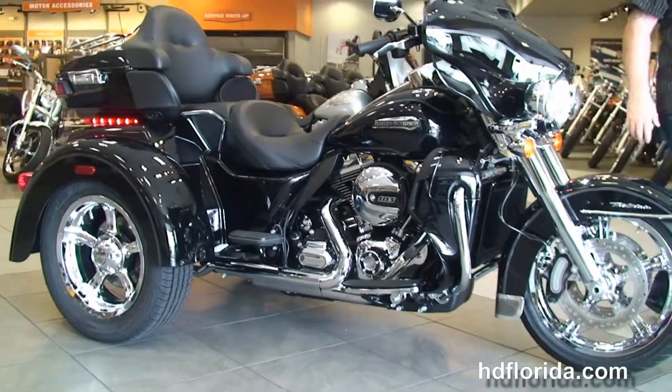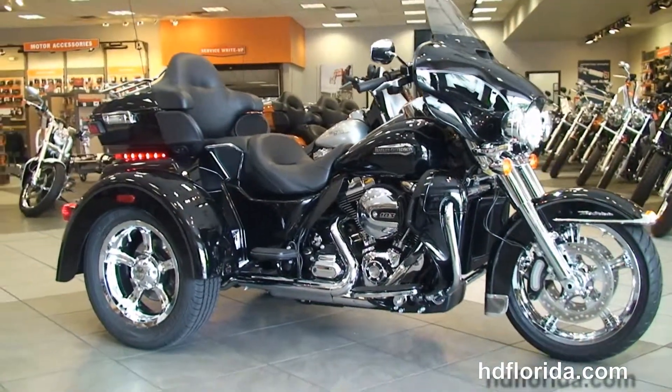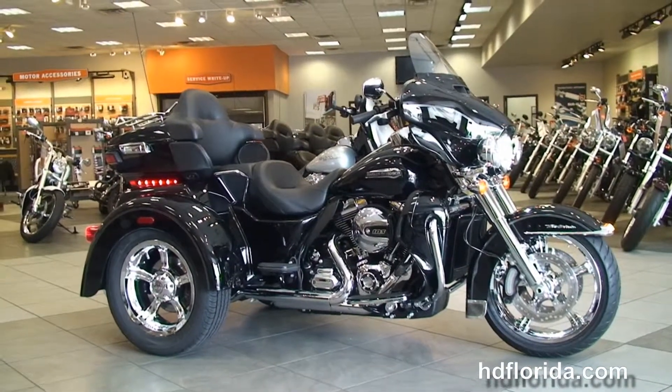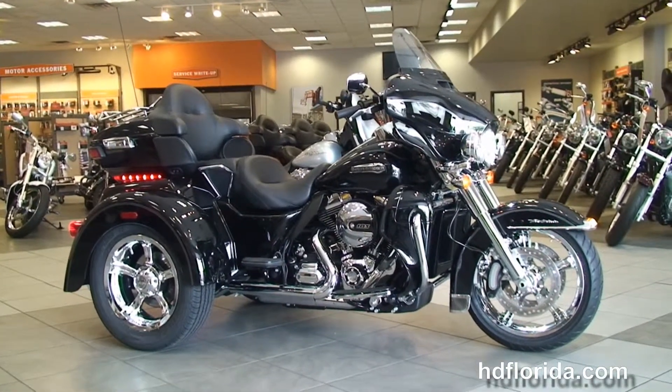Options and accessories on this bike retail out at over $5,500. It's in stock and ready for immediate delivery. Here at the world-famous Harley-Davidson of Tampa, all our bikes are fully serviced and safety inspected.